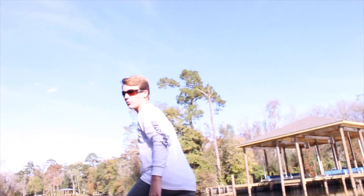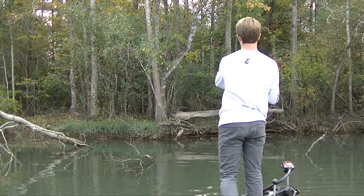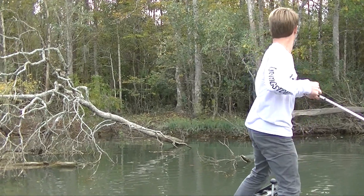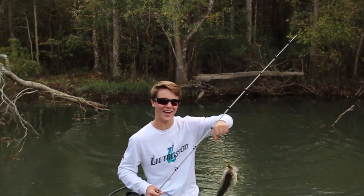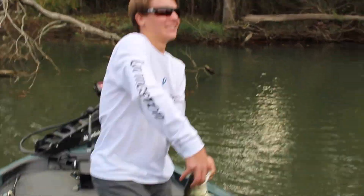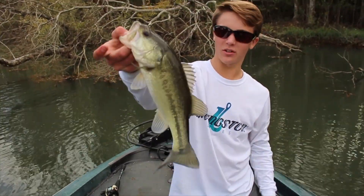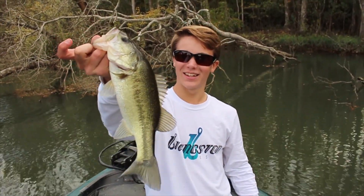I've never been to this part of the river before ever. Look at how good I got him — he's right in the corner. There we go, another little just-under-a-pound bass, three quarter, maybe a pound. They're not big, but they're fun. Look at how hard I hit him.